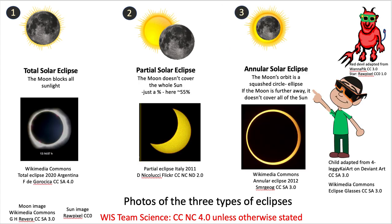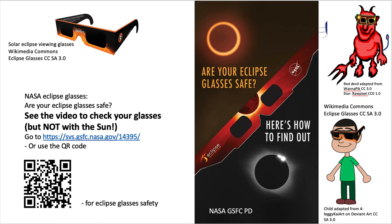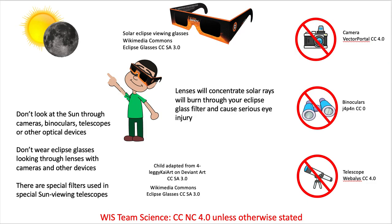Here are some pictures of total, partial, and annular eclipses. A reminder about wearing the correct eclipse glasses — they have to have the correct ISO number on them. Check that your eclipse glasses work, not sunglasses, and don't check with the sun. There's a video that tells you how to do that. Scratch glasses damage your eyes. Don't look at the sun through a camera, binoculars, or telescopes.